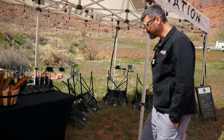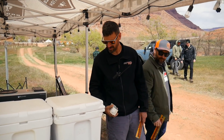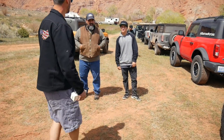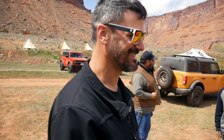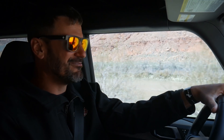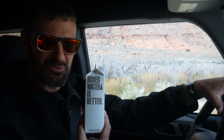We're snacking on slim jims and boxed water. Someone's got a nice setup with back fenders they just got back from paint on Friday and put back together. We've linked up with Bronco Nation at base camp and we're now headed out to the Onion Creek Trail. Our first impression of Bronco drivers is that they're very nice people — well organized, generous, offering us boxed water and giant slim jims.